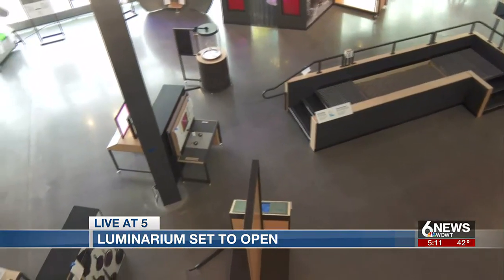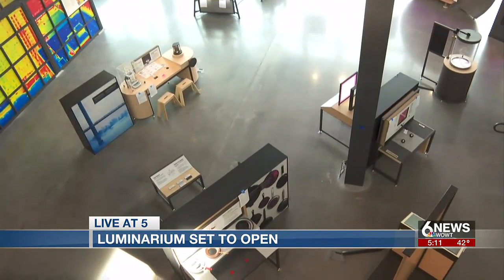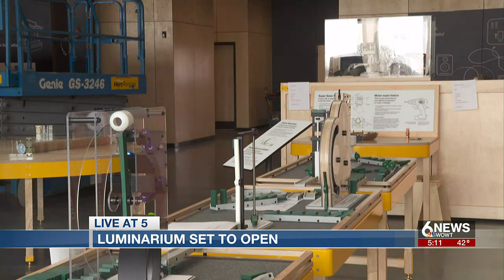The privately funded museum is experimenting with a membership model that they say prioritizes engagement across economic status. On your side in Omaha, Bella Caracta, Six News.